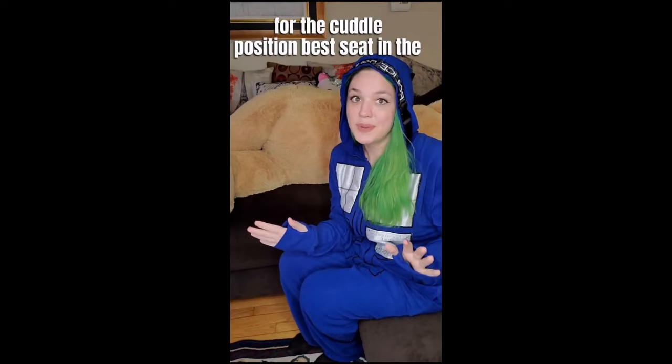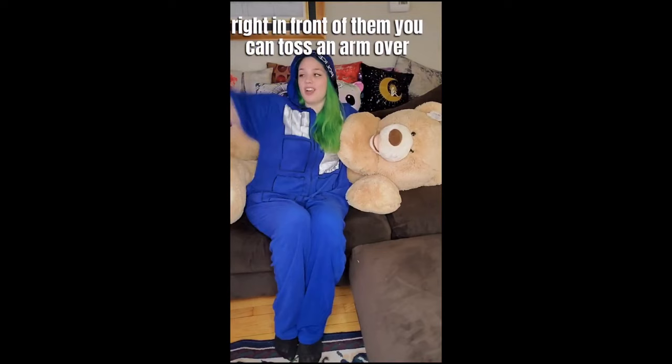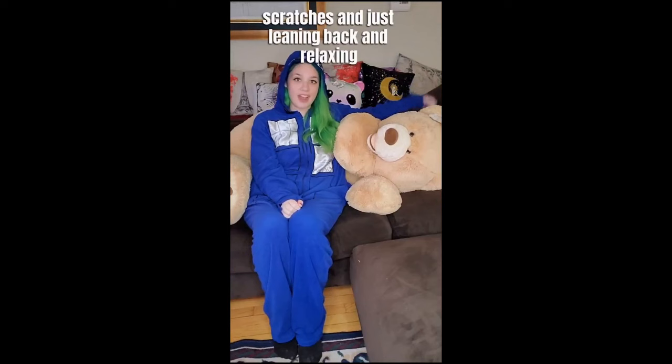For the cuddle position best seat in the house, one partner is going to be laying down on their side. The other partner is going to be sitting up. Once your cuddle partner is comfortable where they're at, go ahead and sit right in front of them. You can toss an arm over and they could come and squeeze you. This is a great position for head scratches and just leaning back and relaxing. It really is the best seat in the house.